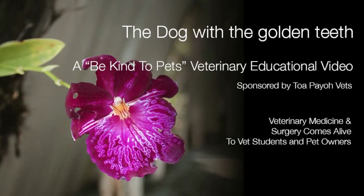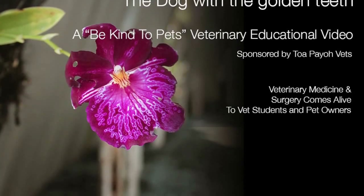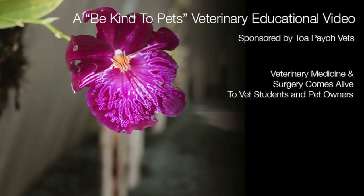This is the case of the dog with the golden teeth, a Be Kind to Pets veterinary educational video sponsored by TobioVets, for vet students and pet owners.